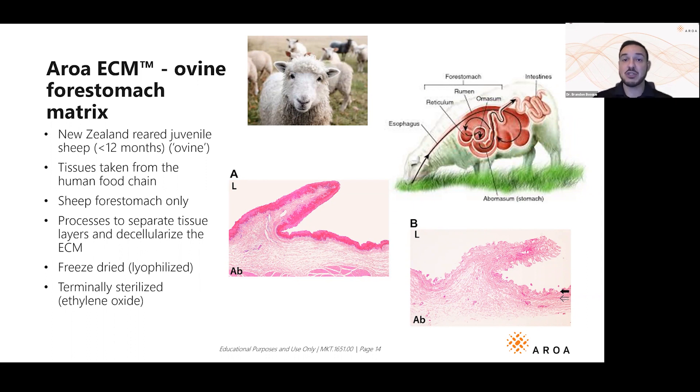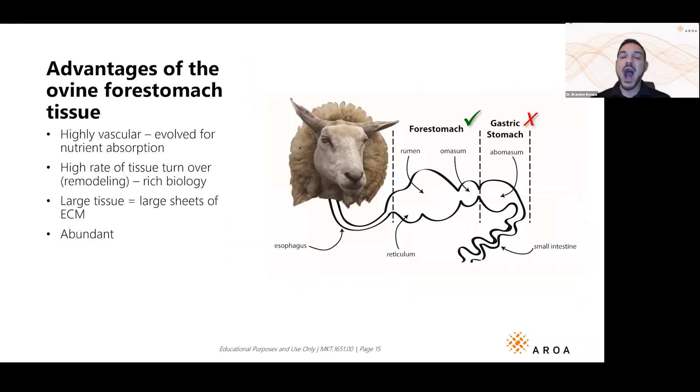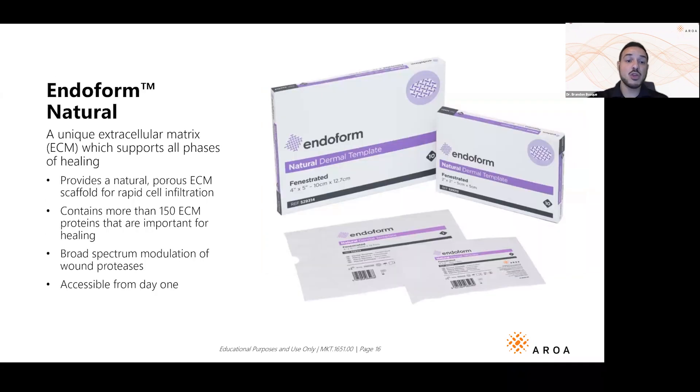Mammalian extracellular matrix and soft tissue is well conserved — whether you're a dog, a sheep, or a human, it looks pretty much the same under the microscope. Why the forestomach? It's highly vascularized, it's a large tissue so you can make big sheets for large wounds, and ruminants like sheep have evolved to turn over cells quickly with a lot of vascularity — making it the perfect source tissue for regenerative healing.